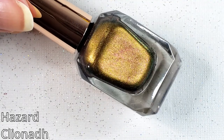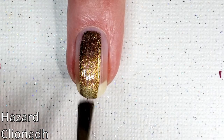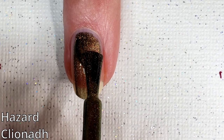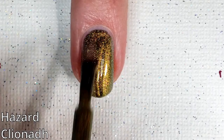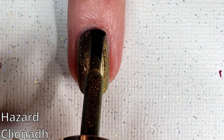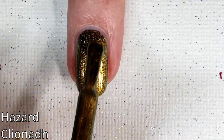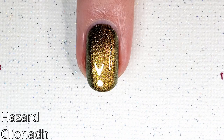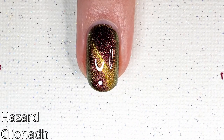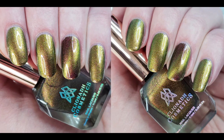Up next we have Hazard, and I think this looks so cool magnetized in the bottle. This is a warm gold chartreuse lime with hints of silvery aqua shifting magnetic multi-chrome polish with a red-orange shifting shimmer. This features a slick, smooth finish as well. And yeah, I really like this one on the nail. Even though it's kind of reddish, I really, really like this. I thought it looked really cool.